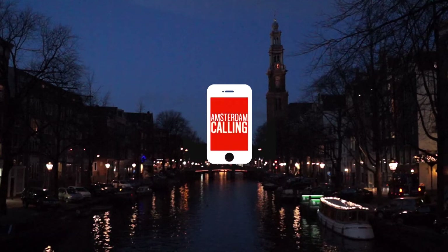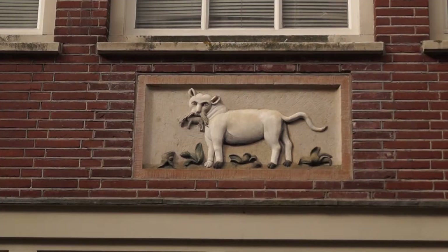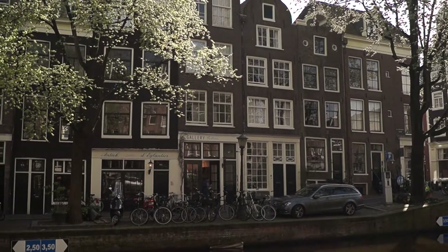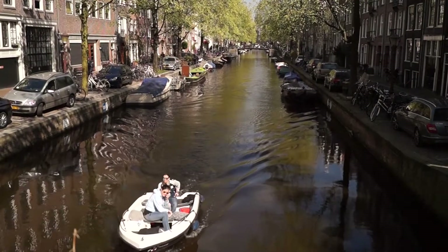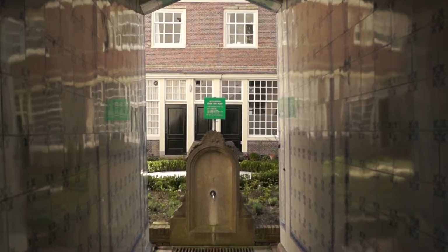Amsterdam calling, so pick up! We've shown you many of Amsterdam's secrets, but in this episode we're going to show you actual hidden places in the city. These places are called hofjes, or in English, little courtyards.